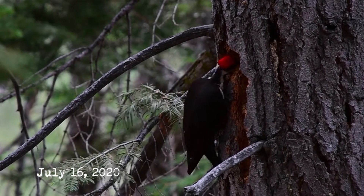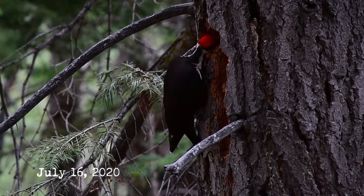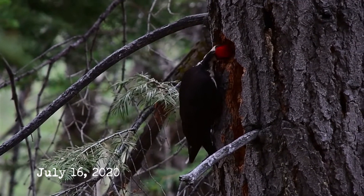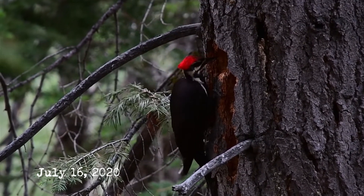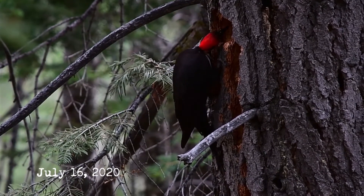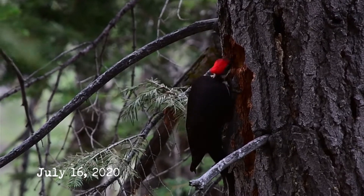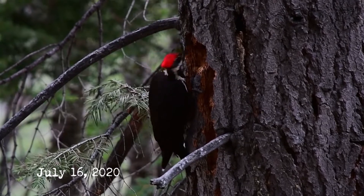It's believed that pileated woodpeckers mate for life. They're also known to occupy the same territory during their lifetime, encompassing hundreds of acres or upwards of a square mile or more. So those mated pair excavation examples likely accumulated over many years rather than a single season. Interestingly, pileateds often reuse the same tree year after year for nesting, but create a brand new cavity each year rather than using the same hole.